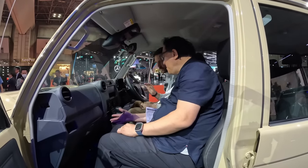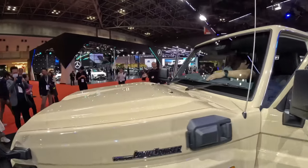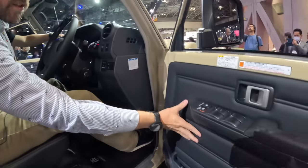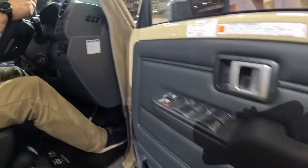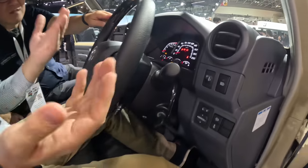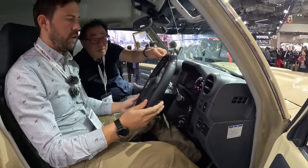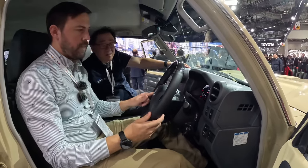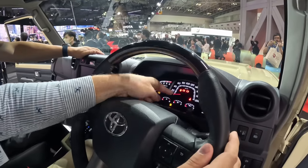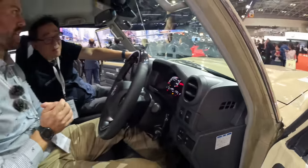We have two USB-C ports, which is updated. The instrument cluster is mostly analog — analog speedometer, tachometer, and gauges for fuel, temperature, and oil — with a small digital screen on the far right that we've seen in Toyota products the last decade and a half. The steering looks like it's straight out of the Land Cruiser 300 Series. We also have the 4WD shift knob down by your knee, a differential lock with rear and front-rear options, and a manual handbrake.